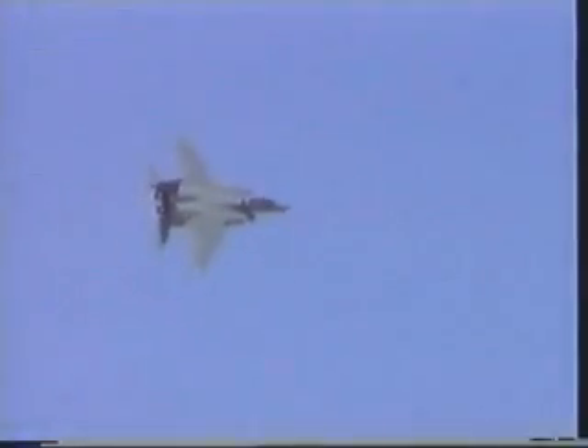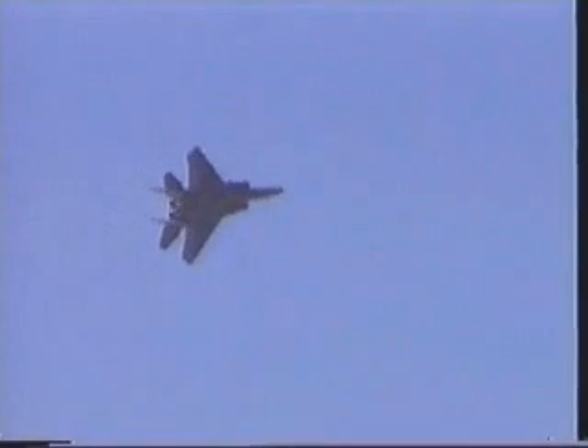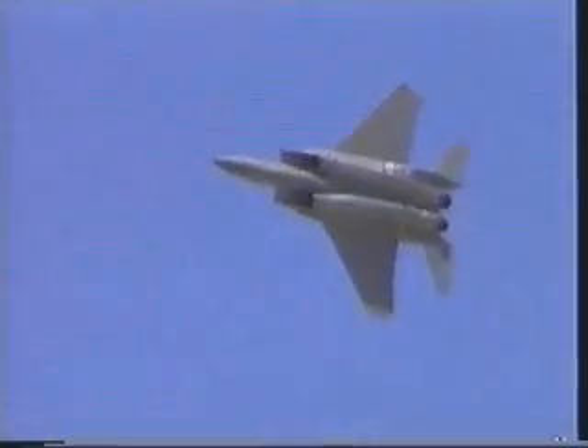With afterburners on, look at this tight turn. For an airplane that has a max speed of two and a half times the speed of sound, that is turning on a dime.